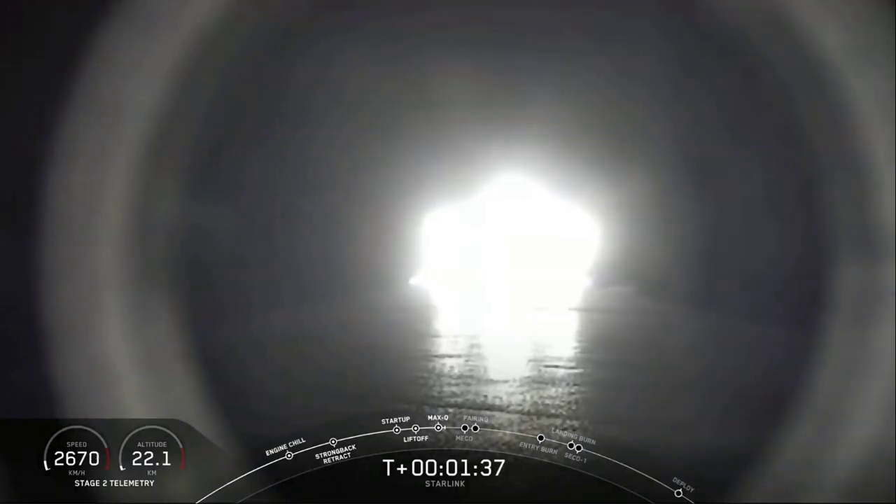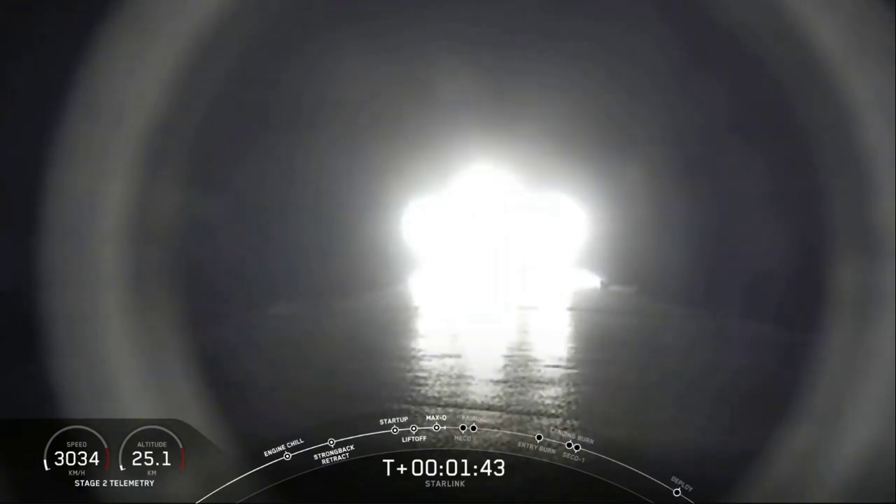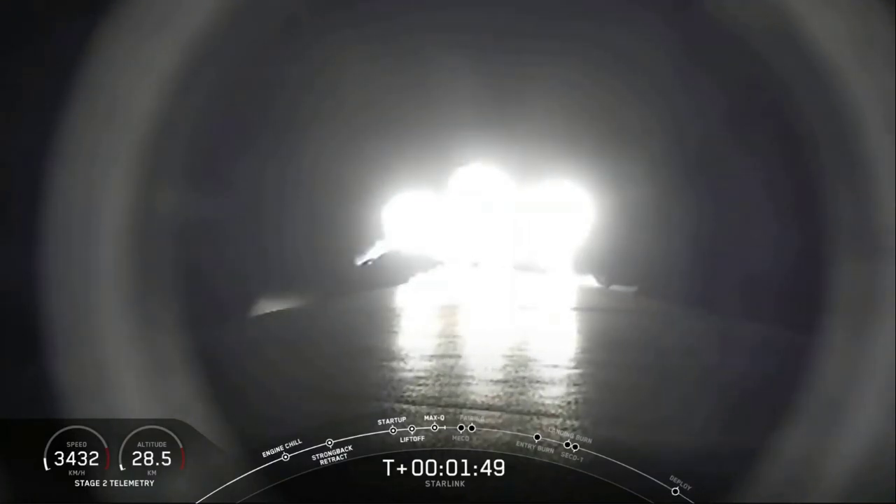Now that we're through the point of maximum dynamic pressure, the loads on the vehicle — the structural loads — are going to drop off as the density of the atmosphere continues to decrease. Falcon 9 continuing to speed up. We're about a minute away from three events. First of those is main engine cutoff, or MECO. That's where we'll shut off those nine Merlin 1D engines. You can actually see the plume expanding from them on your camera.